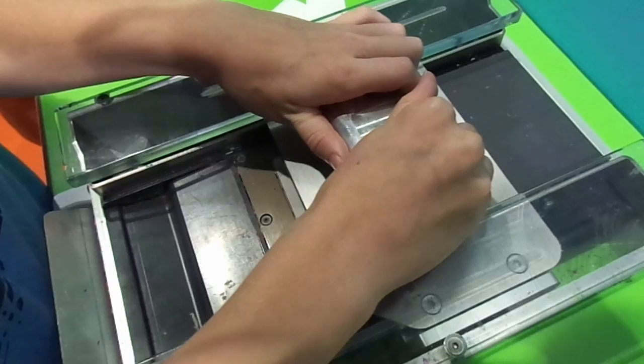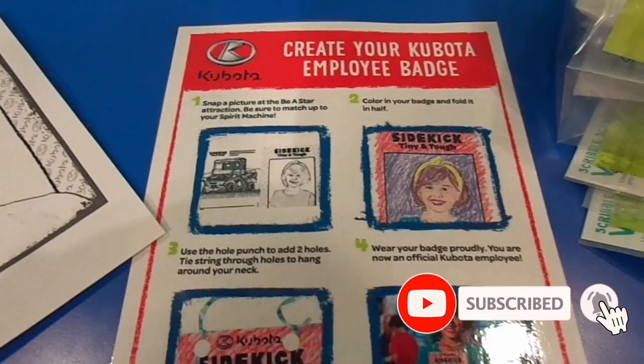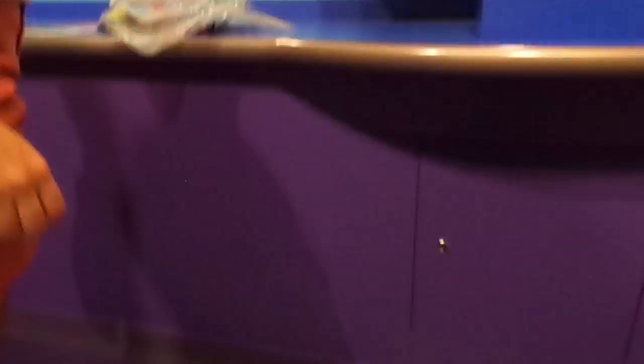Next, my brother made one with the same process and he just named his his own name. After that we went into the place and made our badges by taking a picture on the software, which put me onto a coloring page.